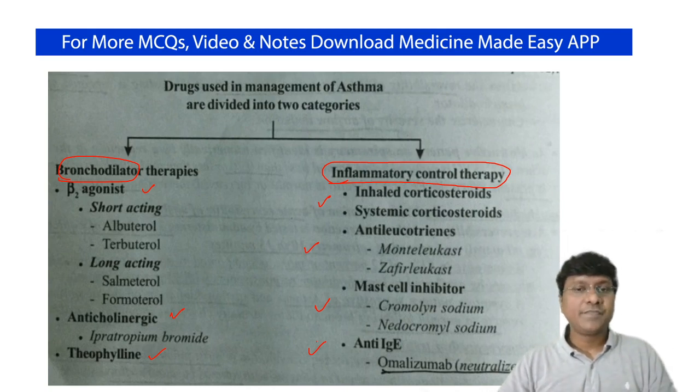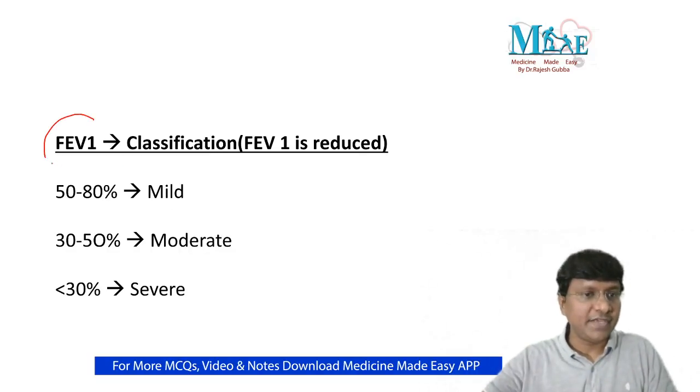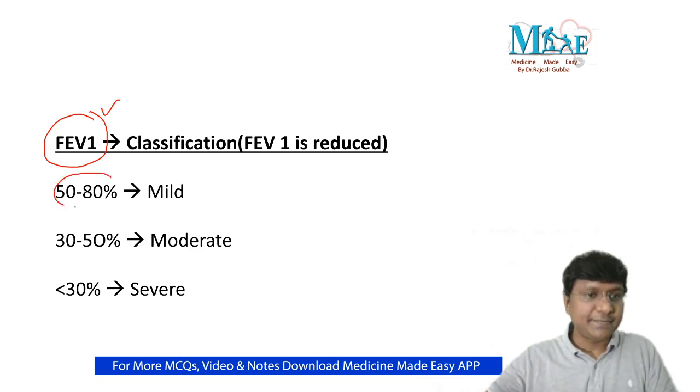Severity of bronchial asthma is assessed based on FEV1 values from a pulmonary function test. In bronchial asthma, FEV1 is reduced. An FEV1 of 50–80% of normal is considered mild bronchial asthma. A reduction to 30–50% of normal is moderate bronchial asthma, and less than 30% of normal is severe bronchial asthma.